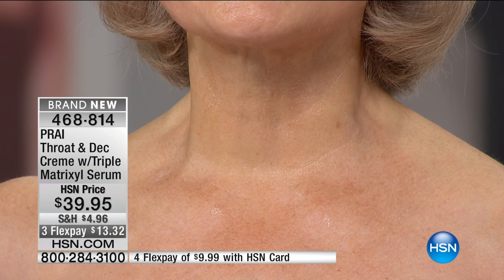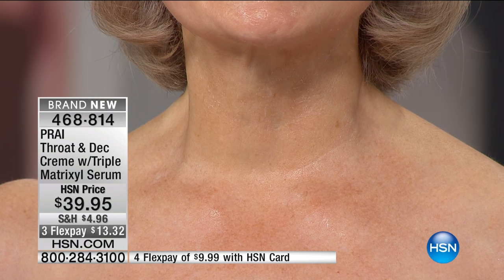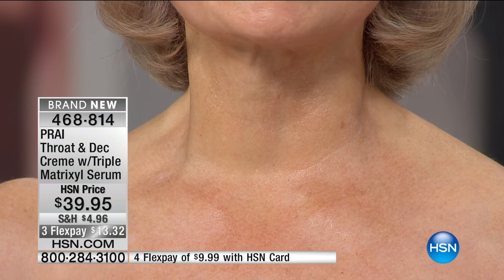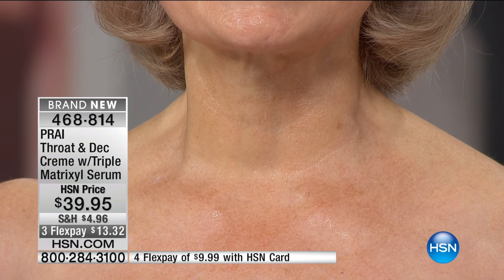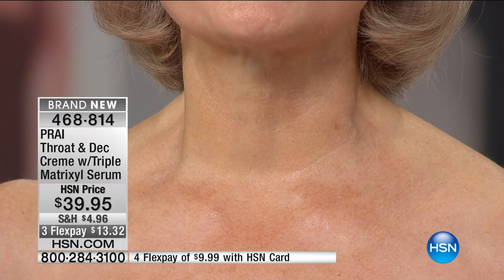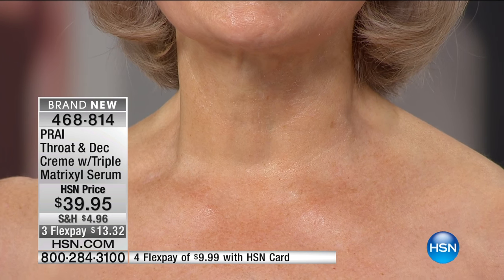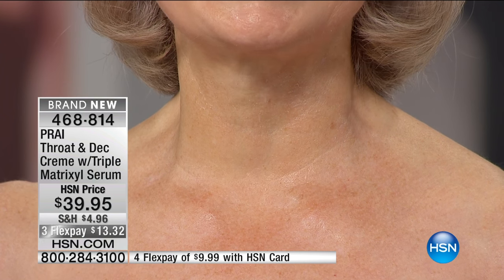I mean, that's a young woman. There's no lines, no wrinkles, no turkey lines, no cleavage wrinkles. None of those wretched crease marks that we wake up and see. The texture of her skin has a youthful glow to it. Look, she can pinch on it.